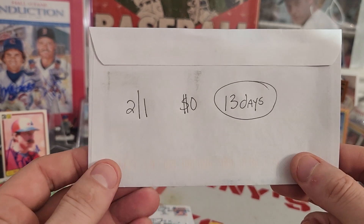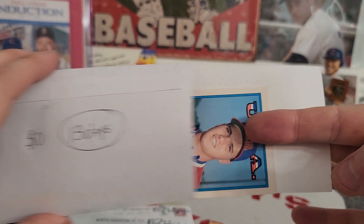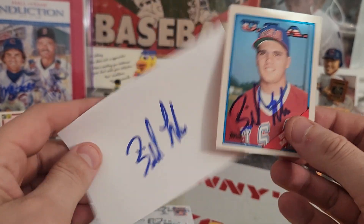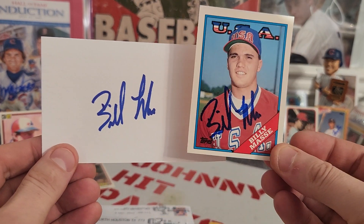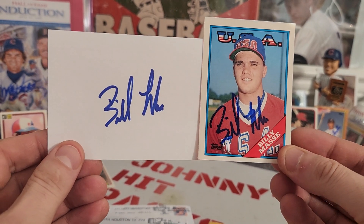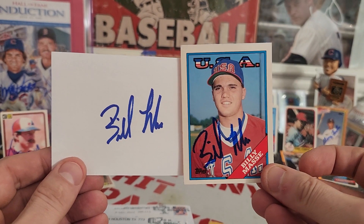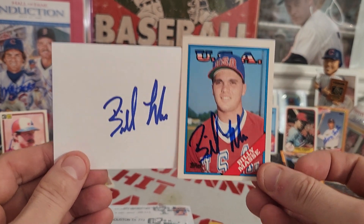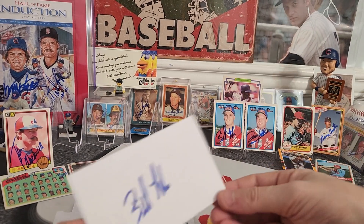Next one coming out of Hartford, Connecticut — 2-for-1 success, zero fee, 13 days. We got another one — he gave us some blue ink on our index card. Love his B here. Mr. Billy Massey on the same traded 89 Topps — blue ink. Mr. Massey, very cool autograph. Thank you, sir, for the quick return.